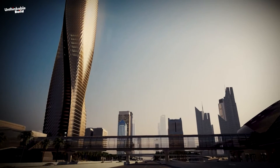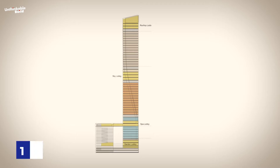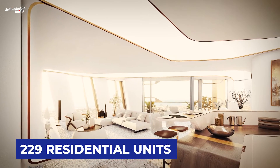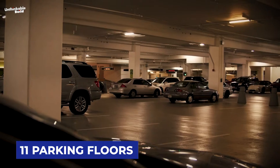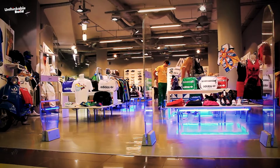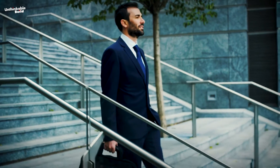The tower, featuring a range of facilities operated by the Mandarin Oriental Hospitality Group, includes 258 hotel rooms between the 16th and 38th floors, 229 residential units above, 185,345 square feet of office space, 11 parking floors, and a helipad. Amenities like sports facilities, retail stores, restaurants and cafes complement the residential areas, enhancing the living experience.